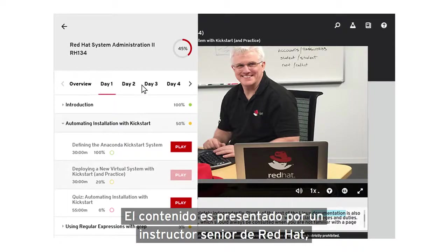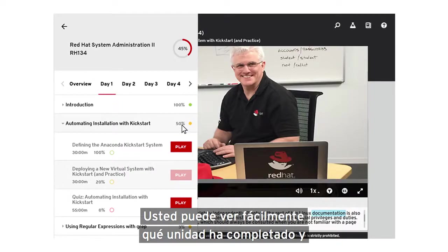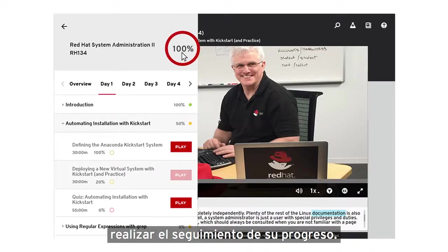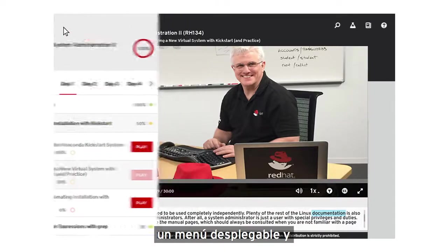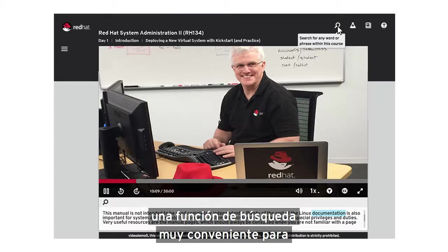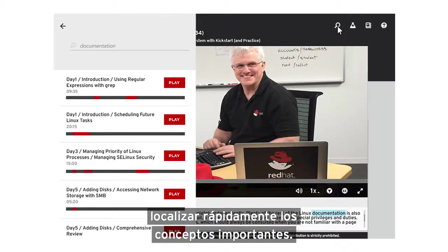Content is presented by a senior Red Hat instructor, just like the training you would receive in a classroom. You can easily see which units you've completed and track your progress. The intuitive course player interface features a collapsible menu, as well as a convenient search feature that enables you to quickly pinpoint important concepts.